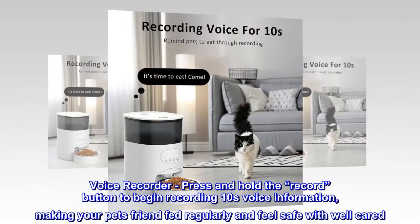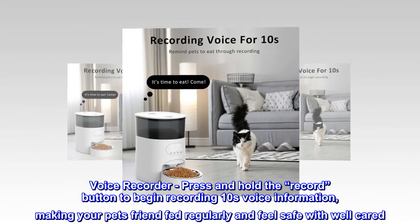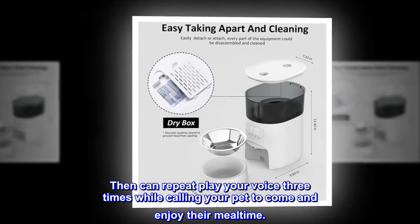Voice Recorder. Press and hold the record button to begin recording 10 seconds of voice information, making your pet feel regularly fed and safe with well cared. It can then repeat and play your voice 3 times while calling your pet to come and enjoy their mealtime.